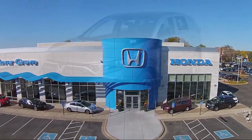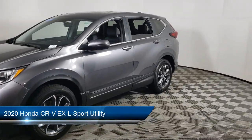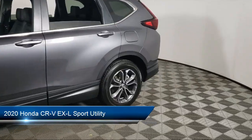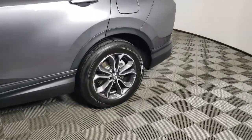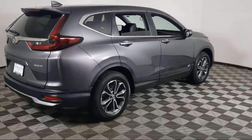Welcome to Invergrove Honda, and here's a look at another one of our great vehicles for sale. It comes equipped with Apple CarPlay and Android Auto, Rear View Camera, Keyless Entry, Home Link, Auto High Beam Headlamp Control, and Electronic Stability Control.